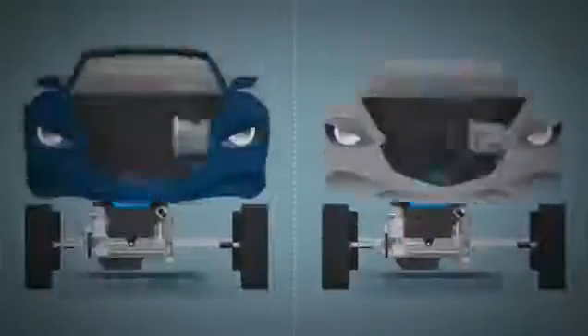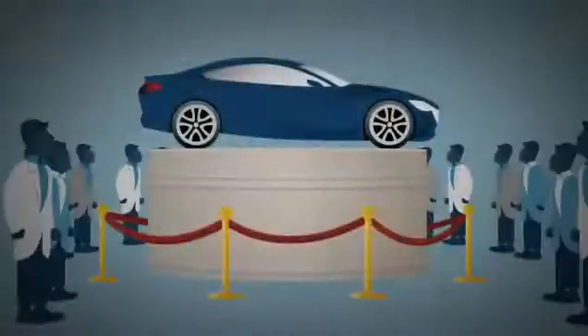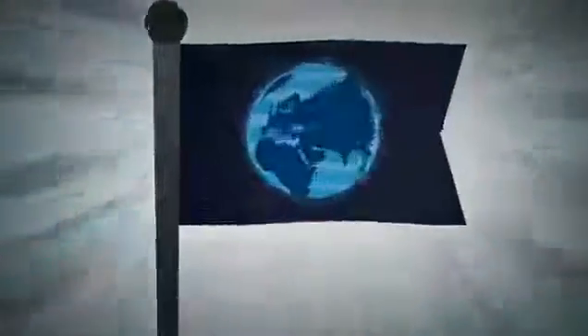Thanks to both transmissions' compact and lightweight designs, our new Skyactiv bodies could be built more efficiently around them, further contributing to the overall Skyactiv technology goals by bringing improved fuel economy and performance together. Jackpot. Both new transmissions are major innovations, and both already have the rest of the automotive world scrambling to catch up. They prove not only what Mazda is capable of, but what can be achieved when you refuse to compromise.